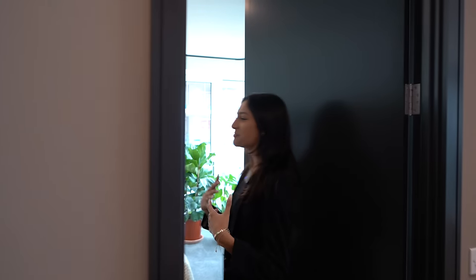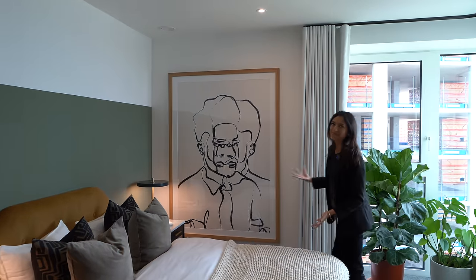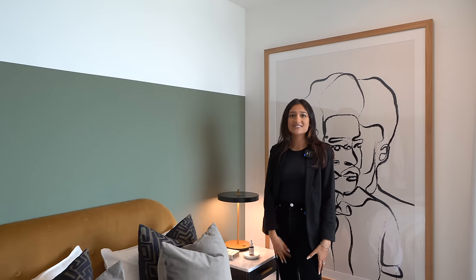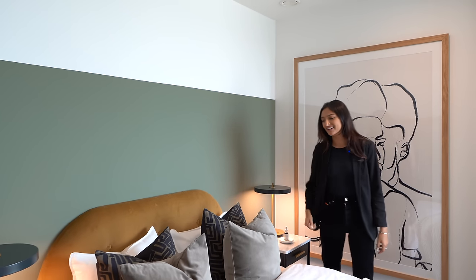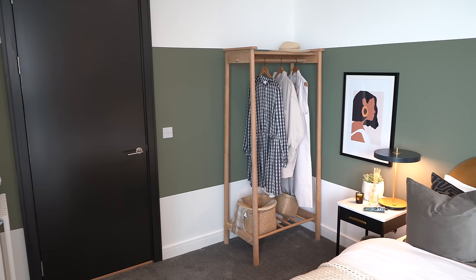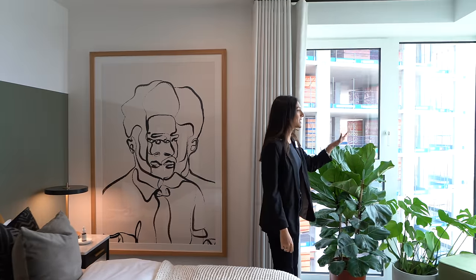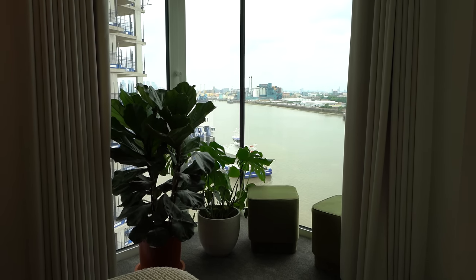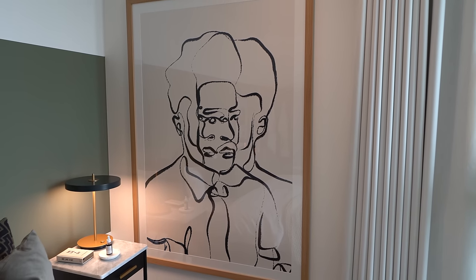Bedroom two is personally a favorite — purely because of the green color scheme. It looks so good and works really well with the plants. There are nice pillows and a wooden theme with a rail. There are dual aspect windows with blackout curtains that go all the way around, and a lot of nice artwork in here including one large, very simplistic piece — very Pinterest vibes.